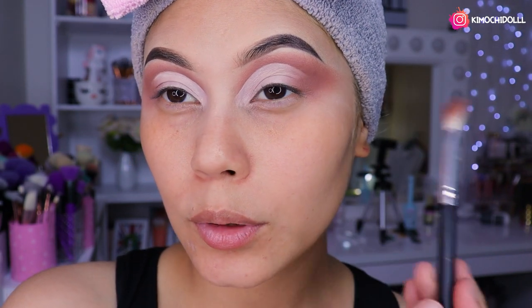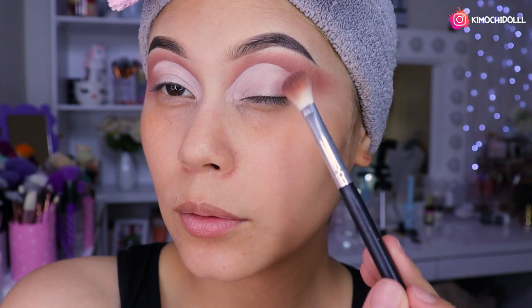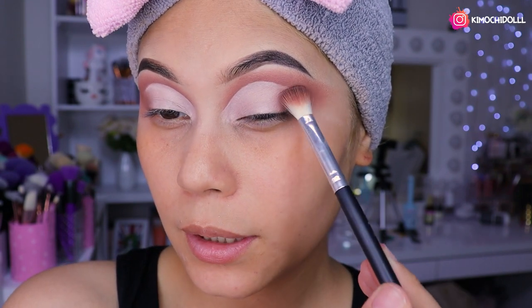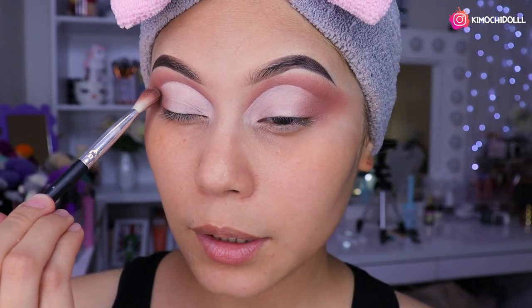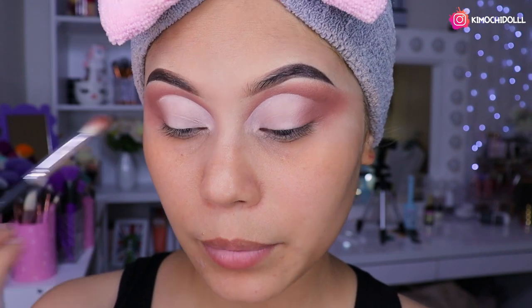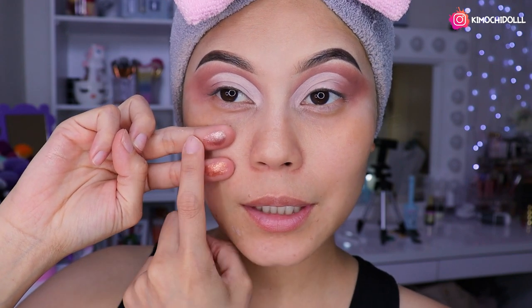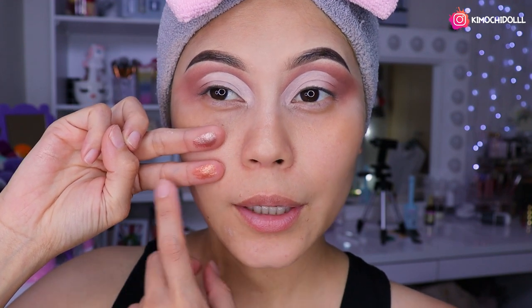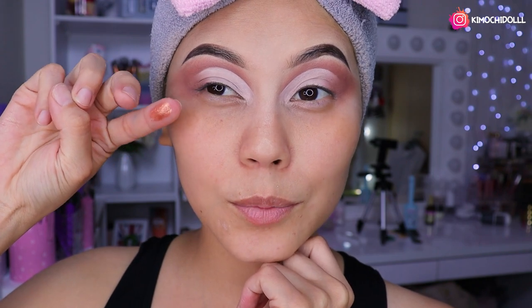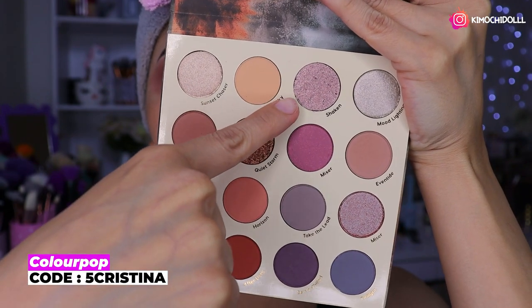Una vez ya difuminado todo el corrector, vamos a estar poniendo la misma sombra marroncita sellando la parte del final, la profundidad. Ahora lo único que nos toca es pensar qué tono ponemos en el párpado. Estoy en duda entre estos dos colores: este que es como un rosa palo brilloso súper bonito, y este de aquí que es un cobre. Creo que este de aquí quedaría súper bonito — voy a elegir este.